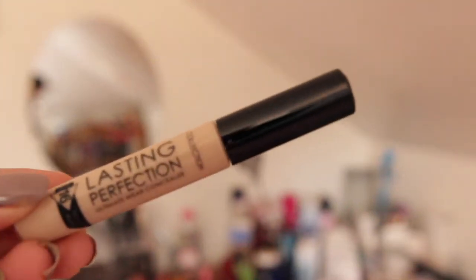I then use the Collection Lasting Perfection concealer, which is my favorite concealer ever. I just cover up any blemishes, a bit more redness, and the bags under my eyes. I don't even need to explain how good this concealer is because everyone's used it at some point — it's just the best. Blend, blend, blend.